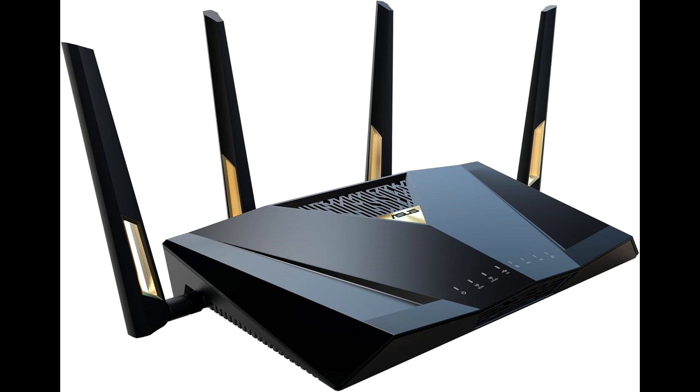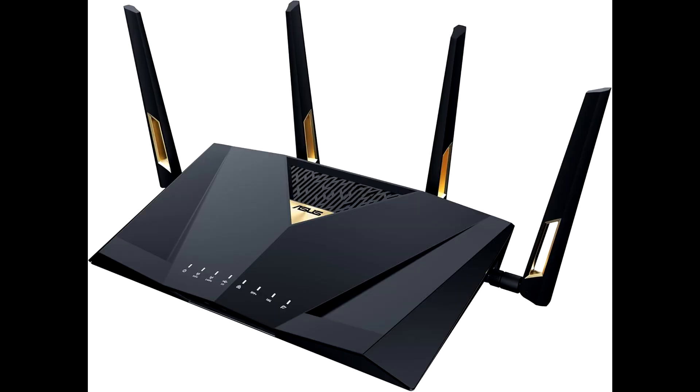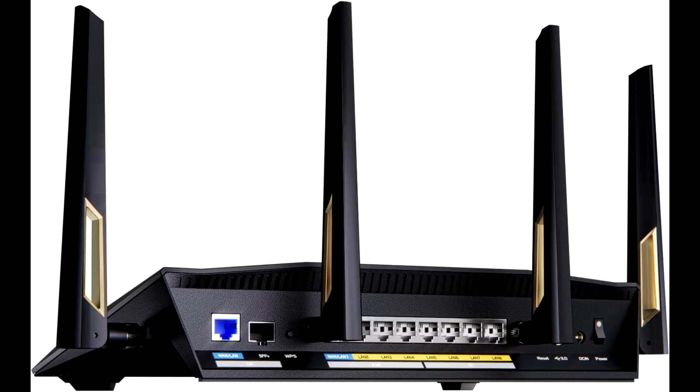The Asus dual-band Wi-Fi 7 router is packed with advanced features to enhance your network experience. It supports MU-MIMO technology, which enables multiple devices to connect simultaneously without sacrificing speed or performance. Additionally, beamforming technology ensures targeted Wi-Fi signals to devices, optimizing coverage and reducing interference.